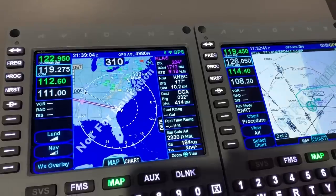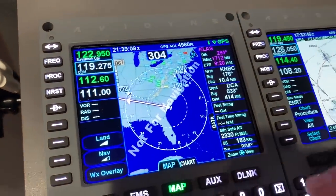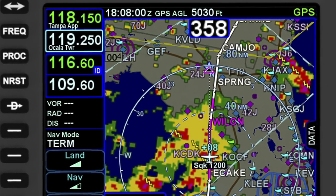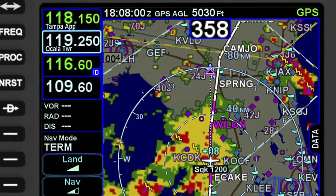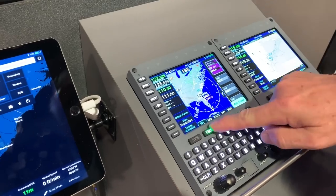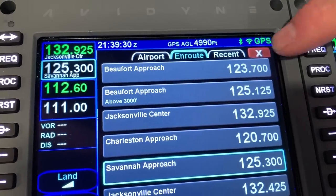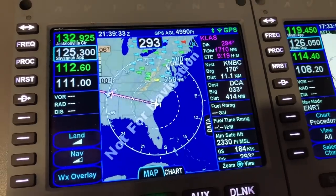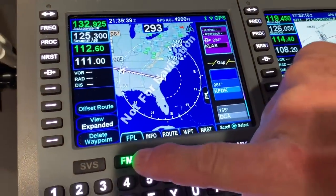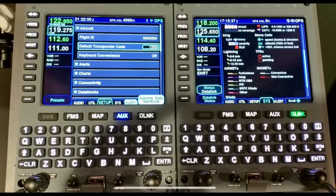We're looking to certify the Atlas into a lot of different airplanes where they can take advantage of electronic approach charts — something a lot of them don't have access to otherwise other than on an iPad. This gives them a certified, trustworthy version with their own ship overlaid geo-referenced charts. We also have a hybrid touch display, which means we've got touchscreen but also knobs and buttons. Anything you can do on the touchscreen you can do with the knobs and buttons as well, making it very versatile across different phases of flight.